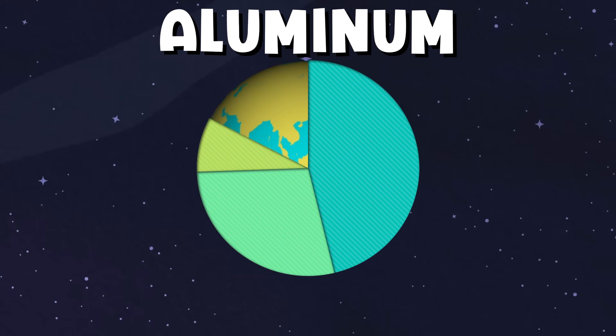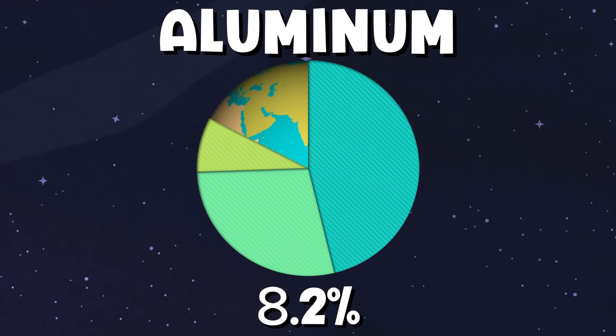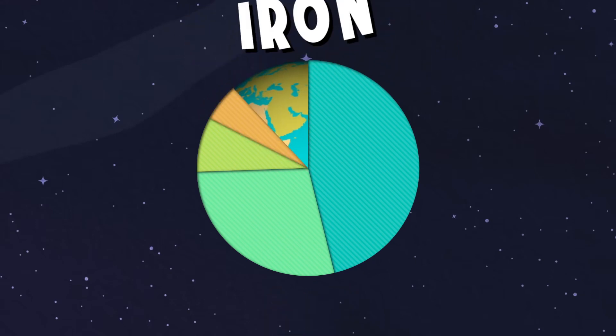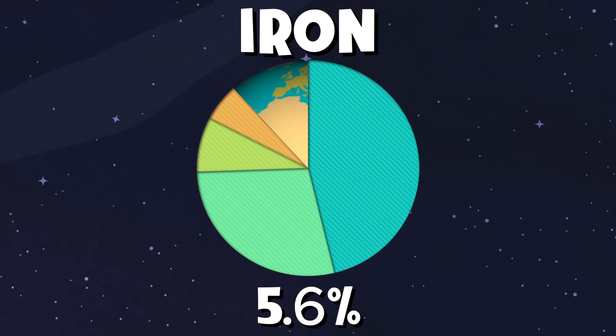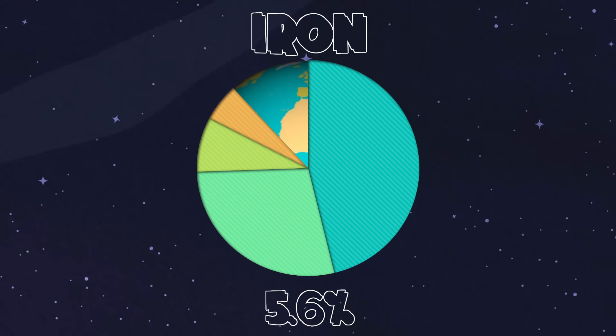Aluminum comes in at number 3. It makes up 8.2% of what we see. Iron is number 4 on this list, at 5.6% of the earth.